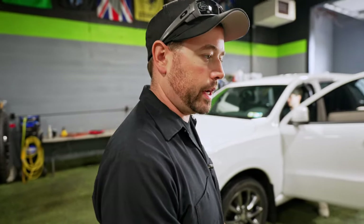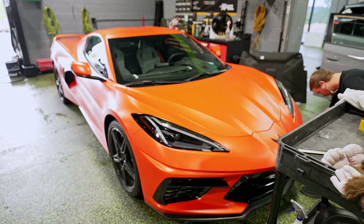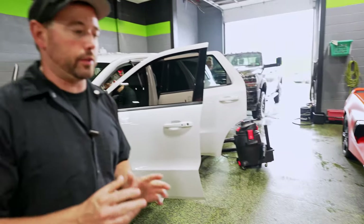Over here, we've got a Durango — we're detailing this one. We've got a couple of details on the schedule today. And Sam is currently ceramic-coating a C8 Corvette we just finished a Stealth Wrap on. This is similar to what we did for Justin from Horsepower Obsessed — he has the red one we Stealth Wrapped. This one is orange. We left all of the carbon flash pieces gloss, and now we're ceramic-coating. We also tinted the windows.